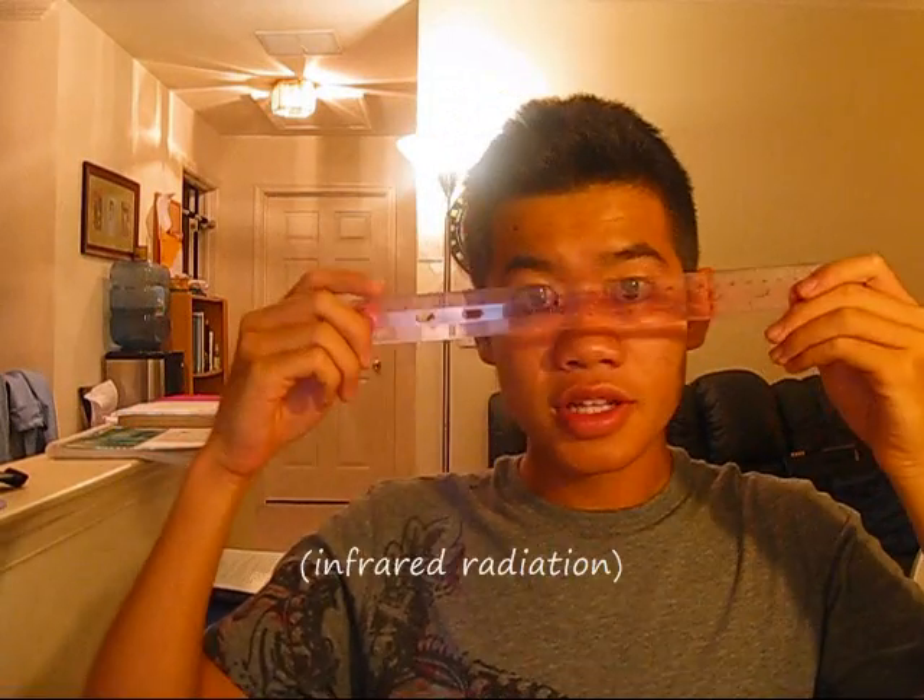Why is the word 'electromagnetic' even in a biology test? The answer is infrared, by the way. Actually, now that I think about it, the answer is pretty obvious — but since the other choices were x-rays, I chose gamma ray.